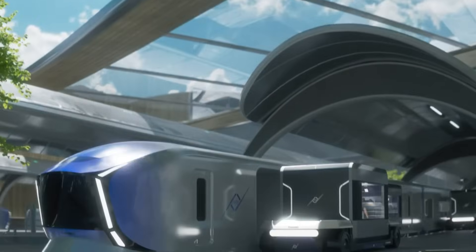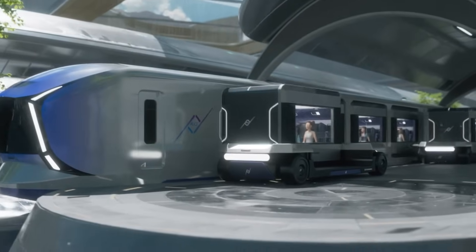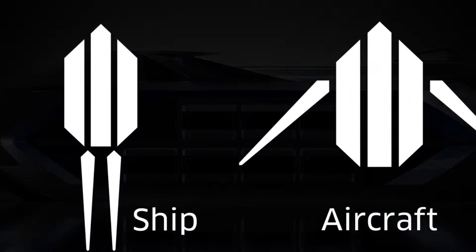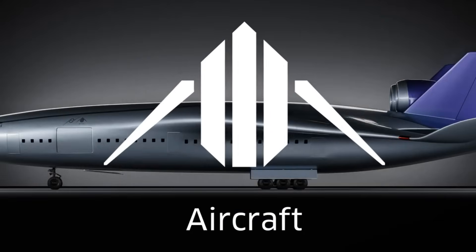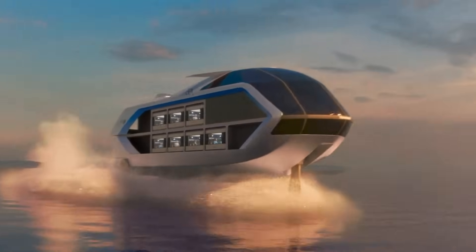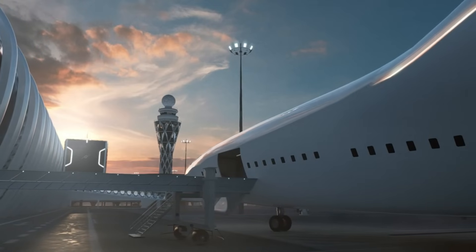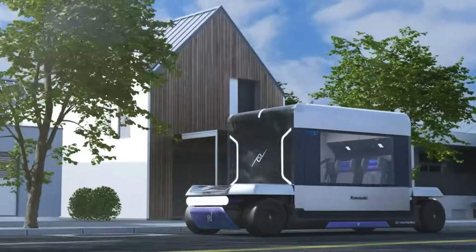Picture this: you step into a hydrogen-powered, compact cabin that glides through urban streets, then links effortlessly onto a train, ferry, or plane — all without you ever having to get out of your seat. Each cabin fits up to four passengers and runs on hydrogen fuel, offering a clean, eco-conscious ride.